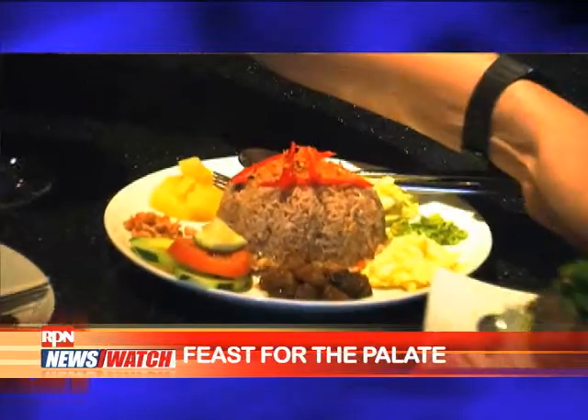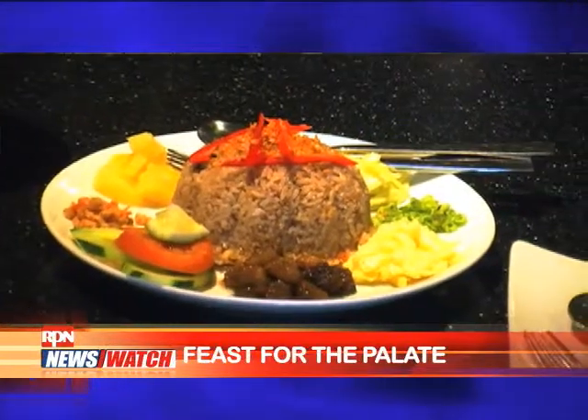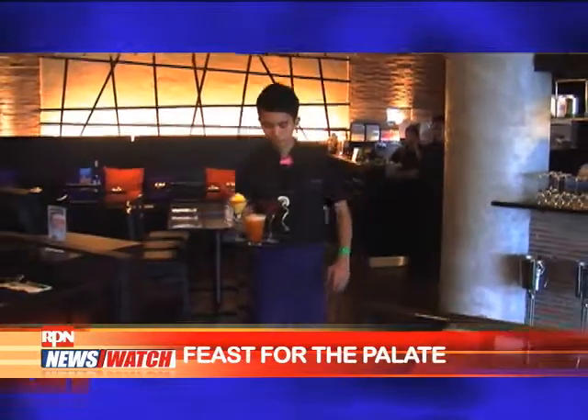It's all about the balance between spiciness, the sweetness, and the sourness. You pair that with a really refreshing wine, then it's perfect.